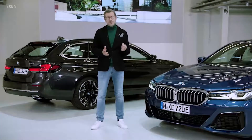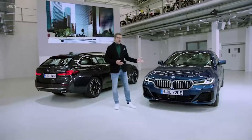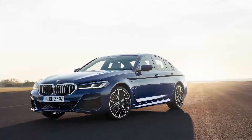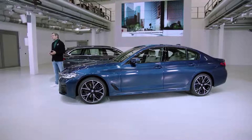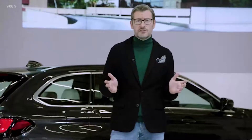As we believe in the different individual characters of our customers, we want to offer the 5 in two flavors. The 5 Series Sedan here shows the plug-in hybrid version with our M Sport package. It has been completely redesigned to emphasize the expressive character of the 5, while strongly differentiating from the base model with its elegant and luxury flair.